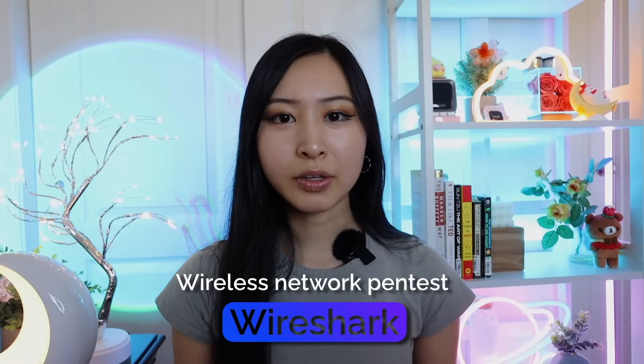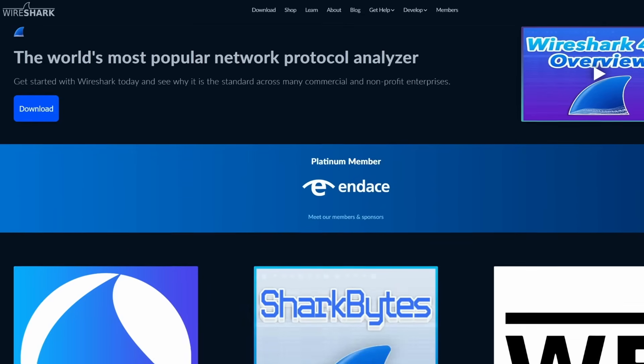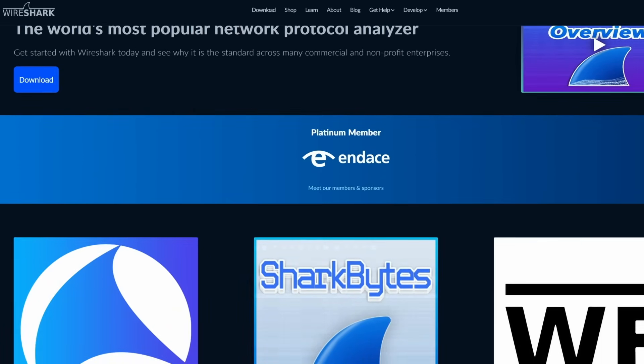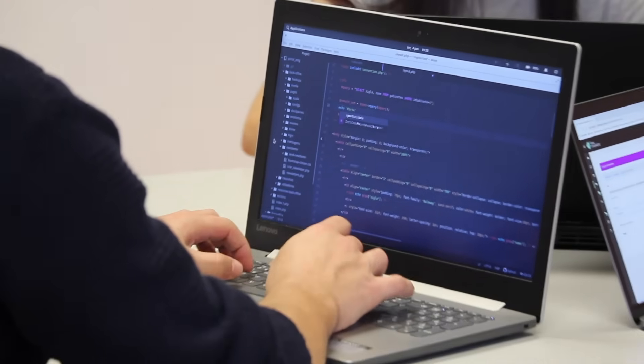Project number three is a wireless network pentest using Wireshark. Wireshark is an open source networking tool that captures and analyzes network traffic in real time. There are a lot of different projects you can do with this. I'll also link the Wireshark Beginners Guide from their official website so you can get started and get familiar with the tool as well as how to navigate the interface.